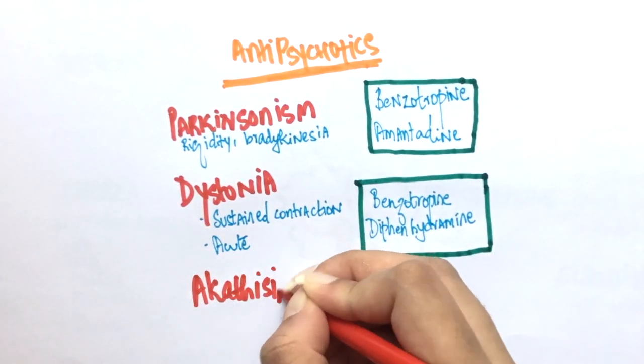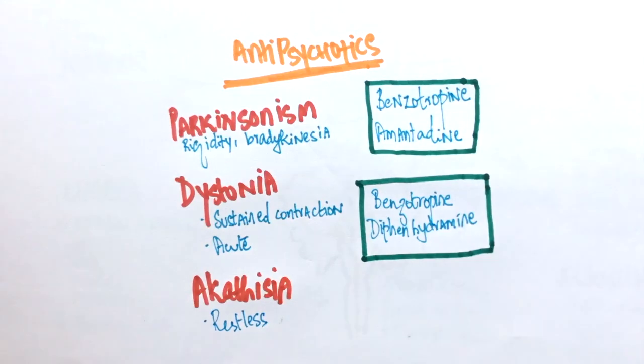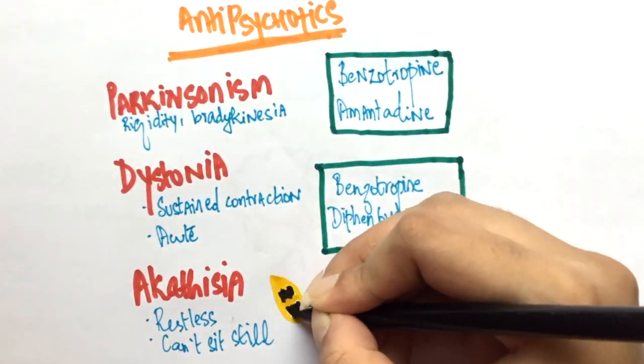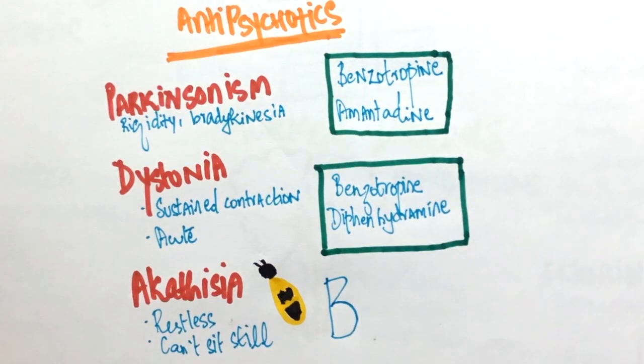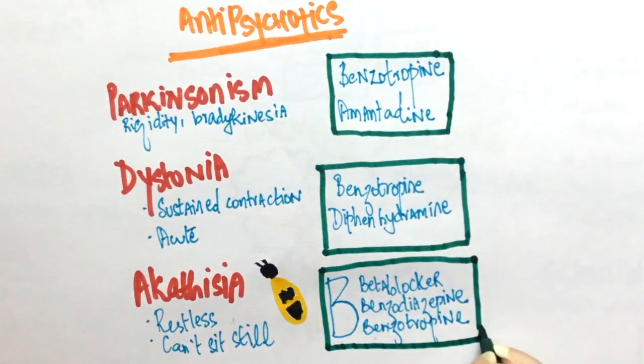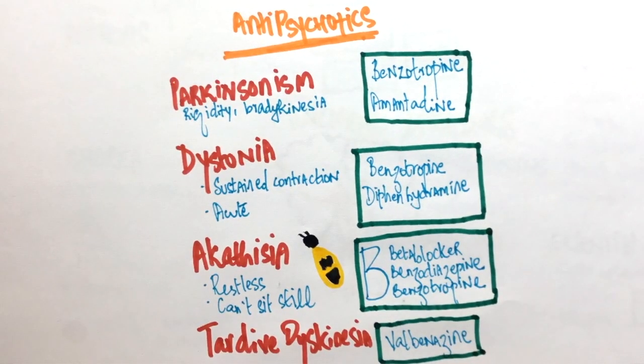Akathisia is characterized by restlessness wherein the patient can't sit still. That brings me to the three B's in managing akathisia: beta blocker, benztropine, benzodiazepine. Apart from this, tardive dyskinesia is also caused by the use of antipsychotic drugs, and it is treated with valbenazine.